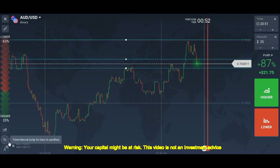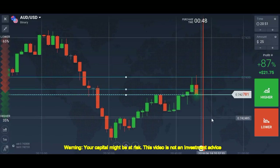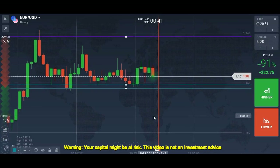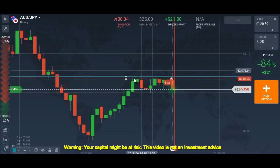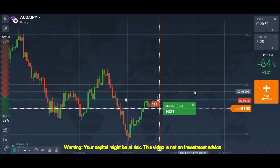I will try to take one more trade if possible in the next minute; otherwise we'll finish the video. I want to take a trade here. Let me explain: the level was not broken, the trend was down, according to price action it's a downtrend, and this is the pullback.